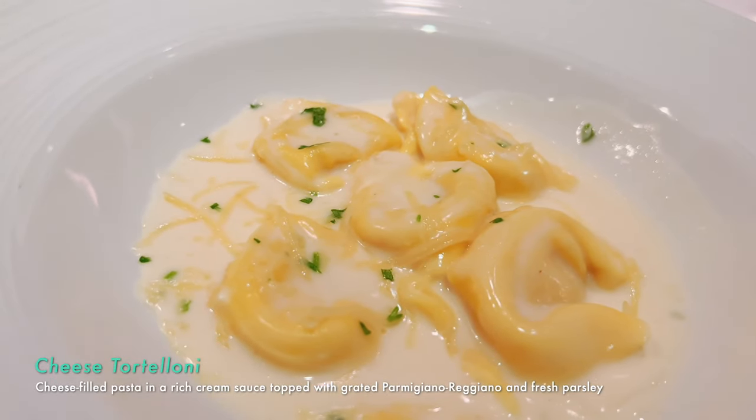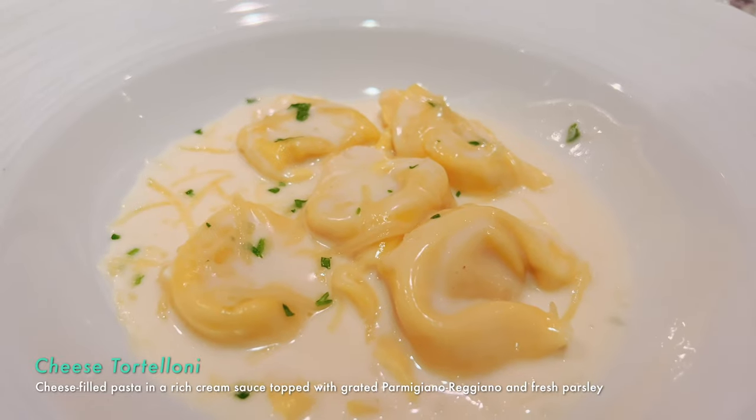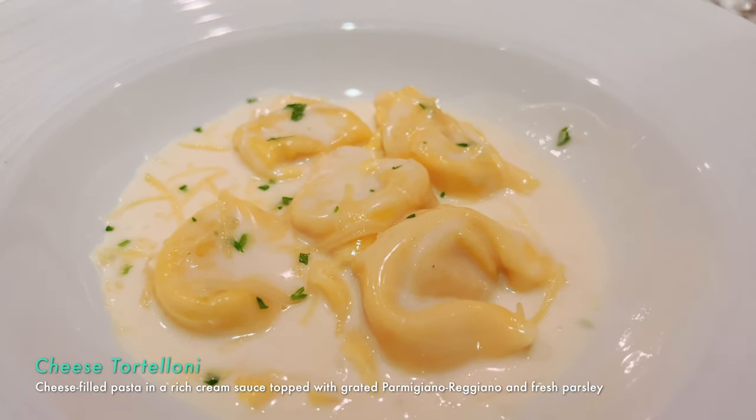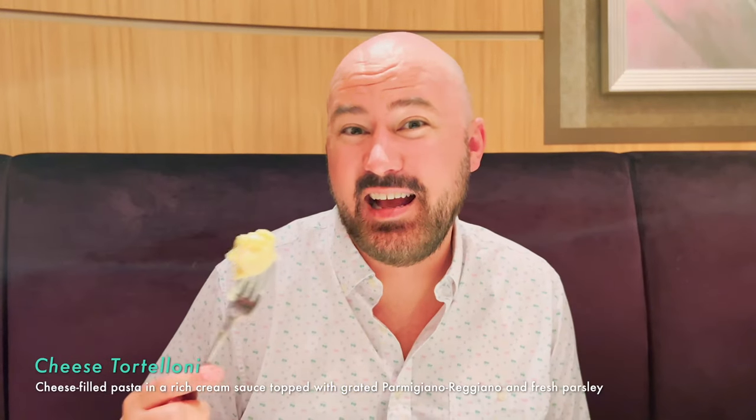I had the cheese tortellini — there's a little sour or bitter taste on the back end. I don't know if it's something in the sauce or in the cheese itself. Overall pretty good, but I think Branny has made this better at home.